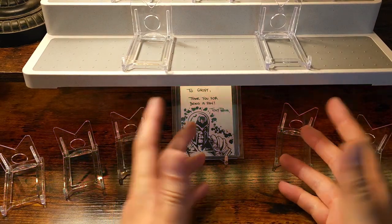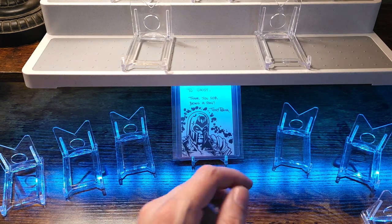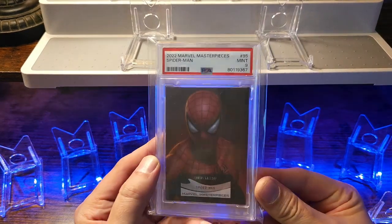Good afternoon YouTube community. This is your boy Ghost84. Just wanted to share my 2022 Marvel Masterpiece collection with you guys, starting off with a couple slabs.